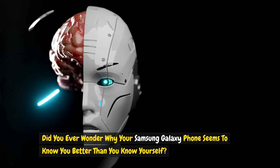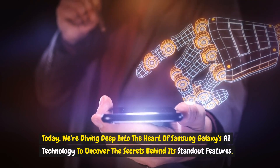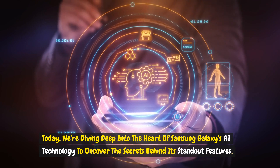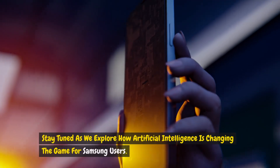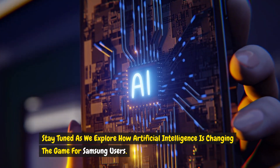Did you ever wonder why your Samsung Galaxy phone seems to know you better than you know yourself? Today, we're diving deep into the heart of Samsung Galaxy's AI technology to uncover the secrets behind its standout features. From snapping the perfect shot to giving you a weather update before you even ask, it's all about the AI.